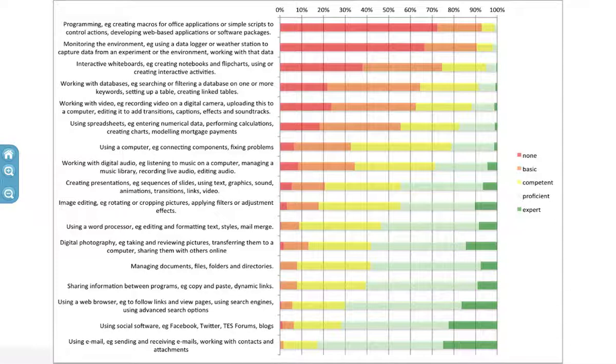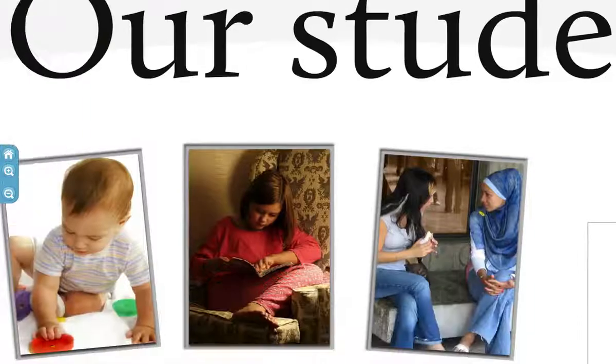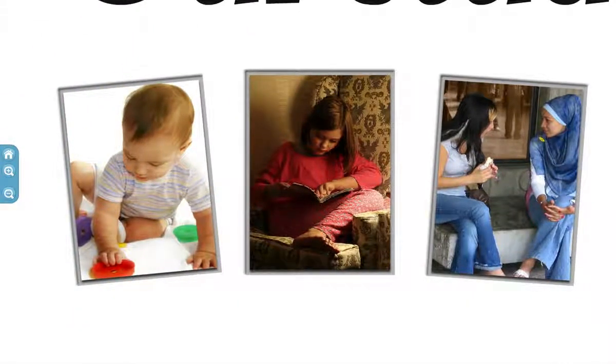There are huge issues in terms of differentiation and personalising the learning experience because of their prior experience and confidence with technology when they join us. When we get into the detail, the picture is pretty much what you'd expect. Down at the bottom are things they feel very confident about, up at the top things like programming, using data logging, and working with interactive whiteboards - areas where, after school or their first university course, they haven't had a huge amount of experience. So as well as that spread of skills, we also have three quite distinct learning styles.